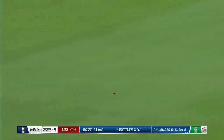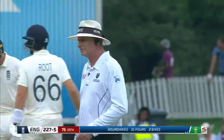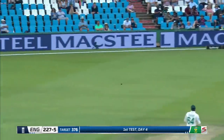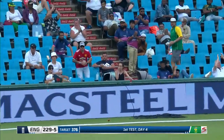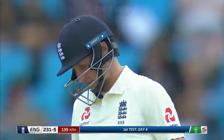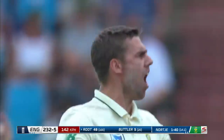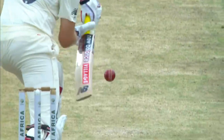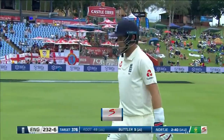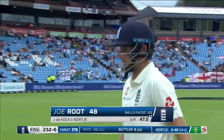Beautiful timing — no danger of the bottom hand taking over there. It's a classic, classic back cut — one from the history books. And a catch — and the finger as well. He struck again, came into the attack earlier today and picked up a really important wicket. And now he has got a huge wicket — Root goes for 48. You can see the frustration. 232 for six.